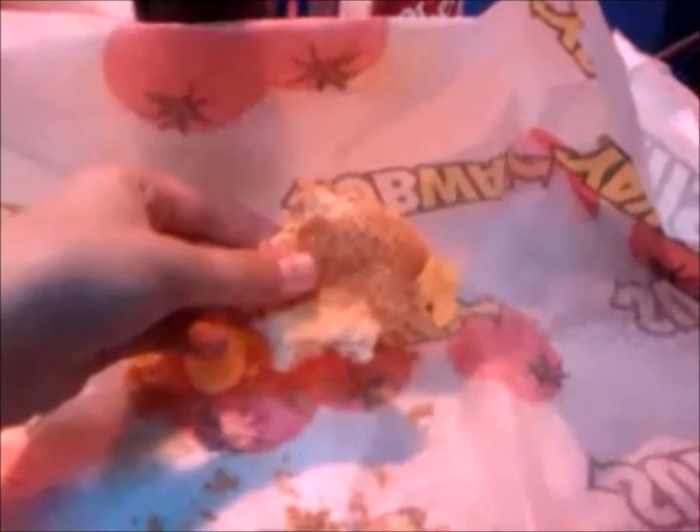We stopped off for lunch at Subway — overpriced Subway at that. For three sandwiches, three bags of crisps, and three drinks, it cost us a total of £17.40 something. A rip-off. So enjoy the rest of the clip of an overpriced Subway meal.